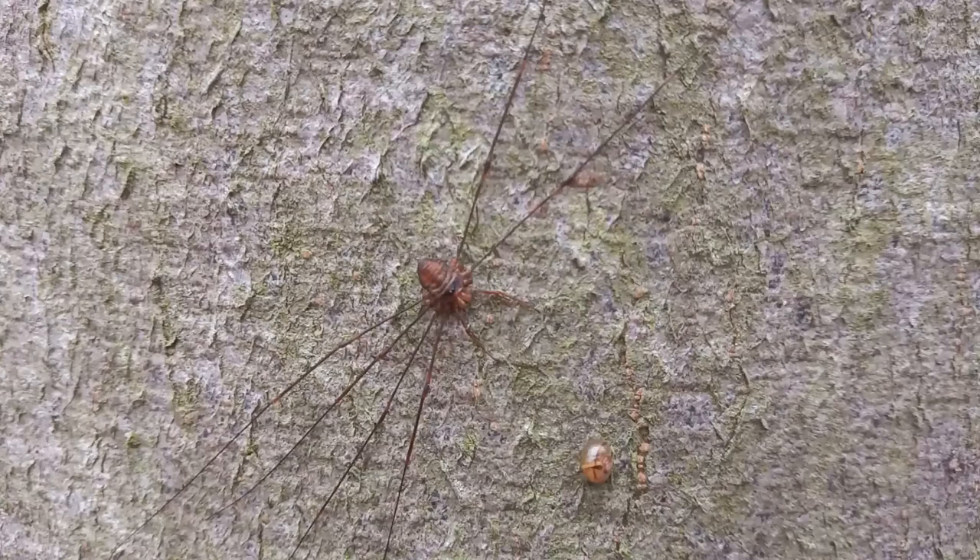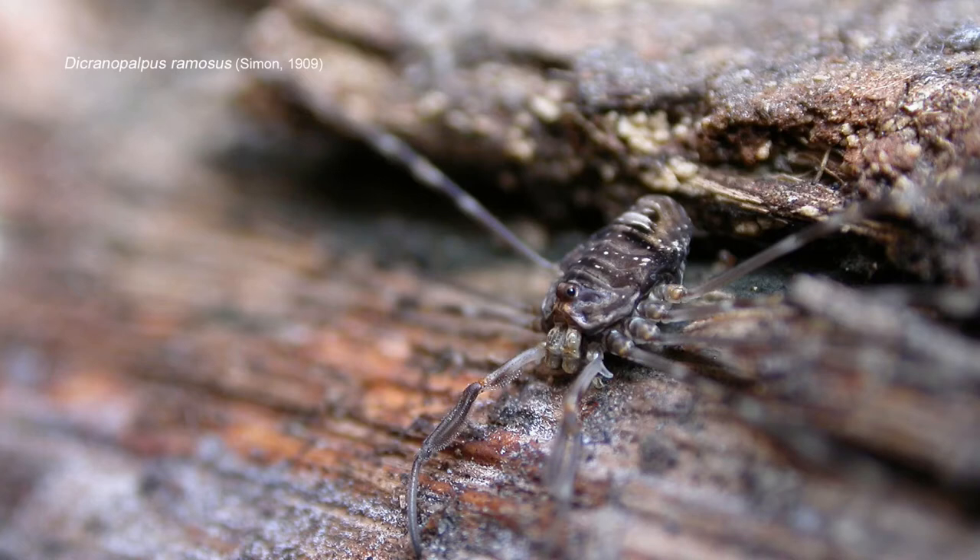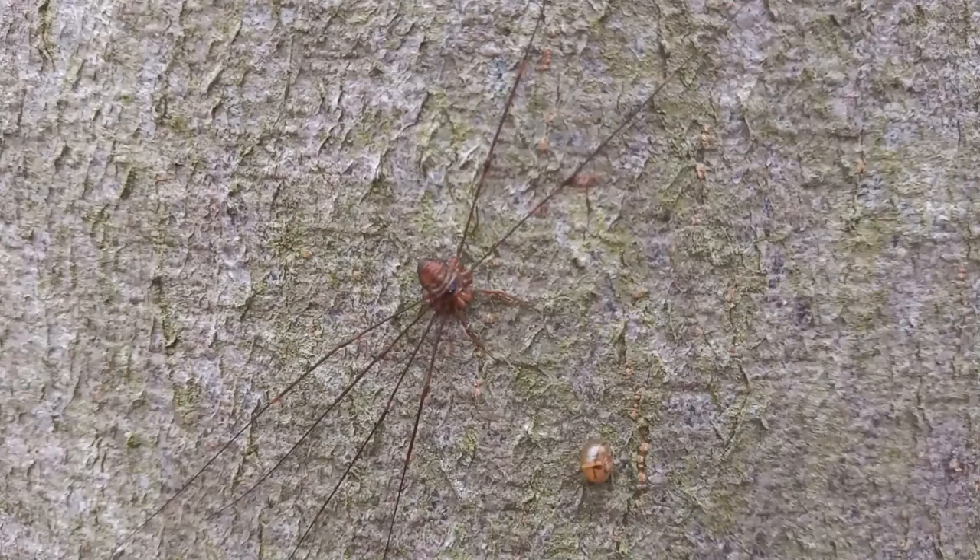This tree however has five Diacranopalpus rheumosus on the trunk. I have to presume that it's Diacranopalpus rheumosus rather than Diacranopalpus chordatus - I've never found chordatus in Nottinghamshire yet. Every one I've ever checked has been rheumosus, and I've had no reason to suspect any Diacranopalpus species has been anything other than rheumosus.